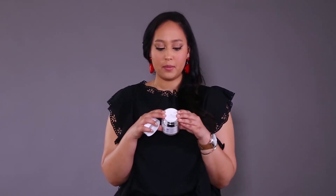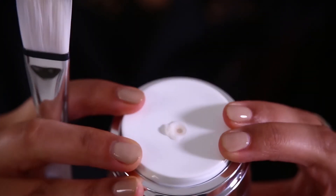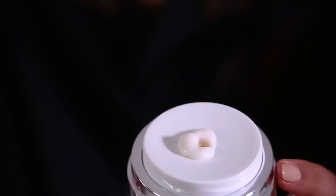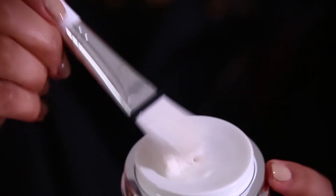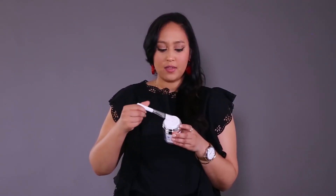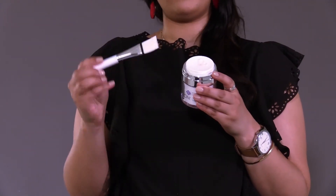So when you want to use this product, all you have to do is pump the product out and you'll see a little pull happens. What you want to do is use the little brush that comes with it, pick up the product, and then apply it in sections or all over your face.